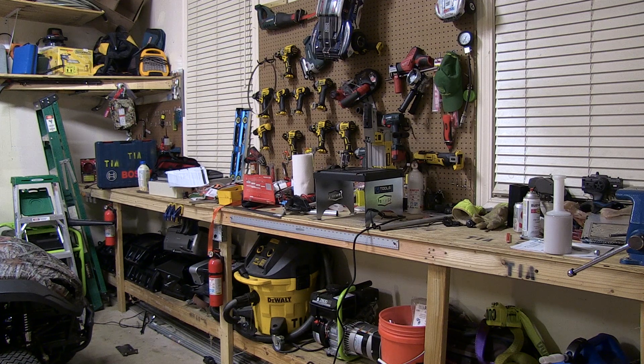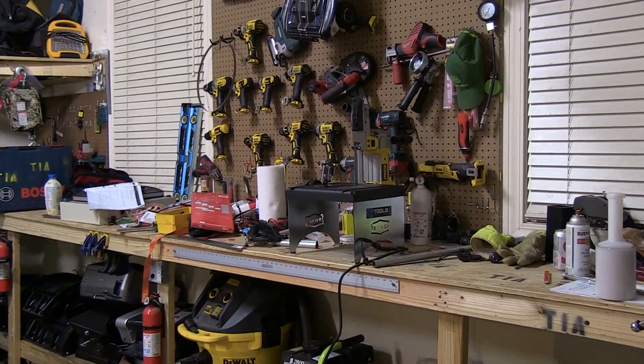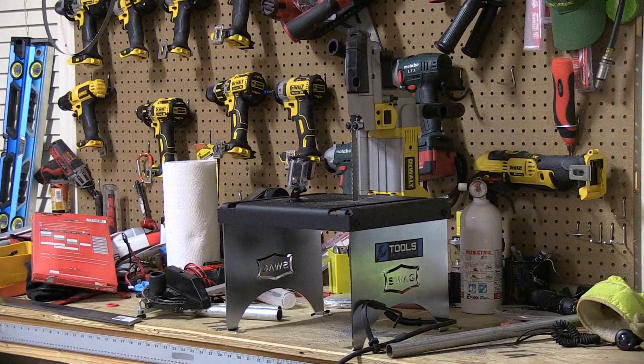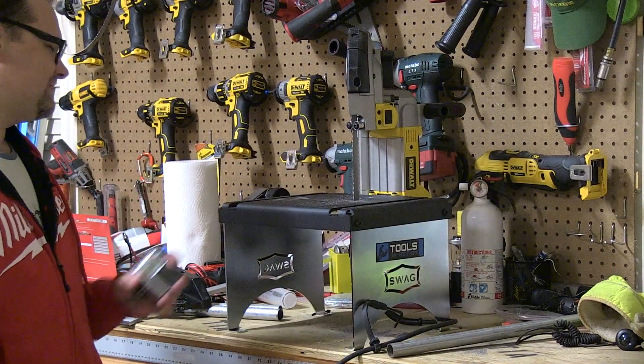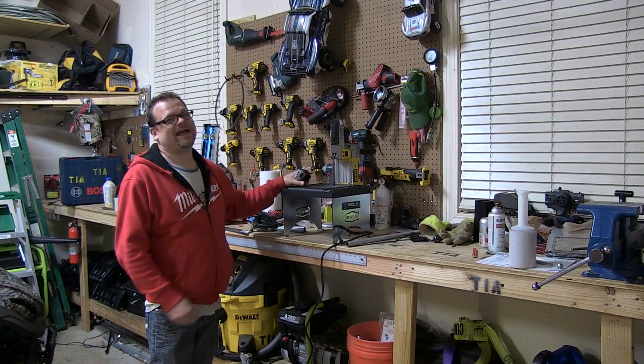Okay, here's Dan's Garage. This is the next thing we're going to be reviewing. Can anybody guess what it is? I can't even see it in here. Actually, it's going to be this — I think it's a swag table. Swag. It is bad.